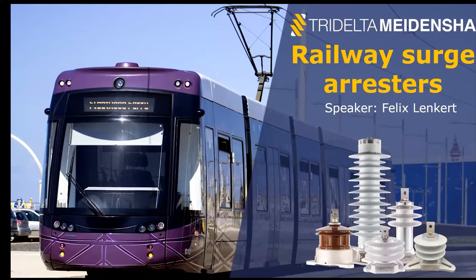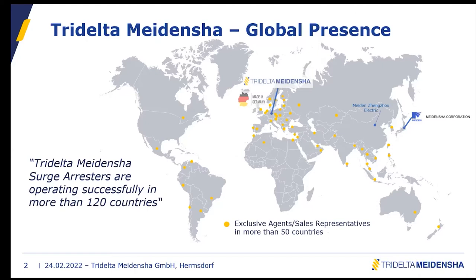Let me start by introducing our company. We are a relatively old and traditional company. We started our production at this facility in 1889 with normal insulator housings, and later switched to surge arresters. We have surge arresters installed in over 120 countries worldwide and more than 50 exclusive agents or sales representatives in more than 15 countries.